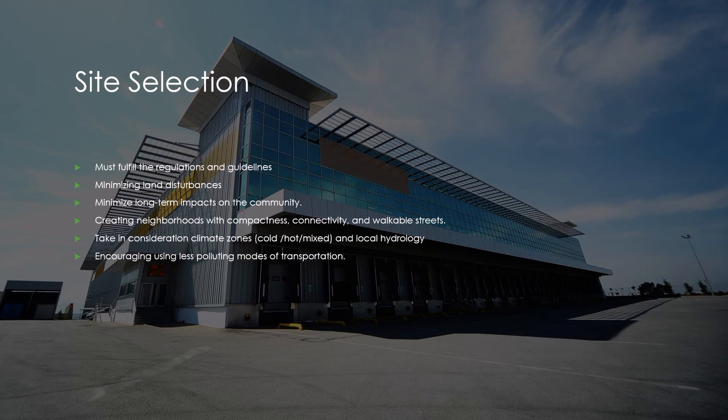Site selection should incorporate climate zones and local hydrology that will impact building design. The same type of building will be designed differently depending on outdoor temperature, outdoor humidity, and solar radiation. The design varies in various aspects depending on location, such as wall materials and assembly, size and orientation of windows, heating system selection, methods for controlling moisture and water, and types of vegetation available for landscaping. Finally, site selection should encourage using less-polluting modes of transportation.